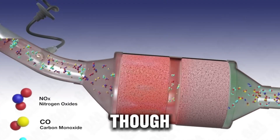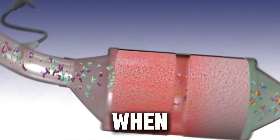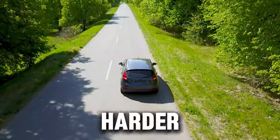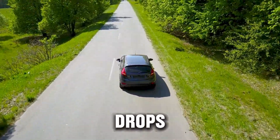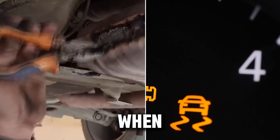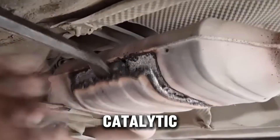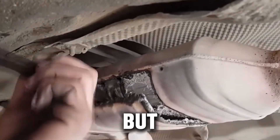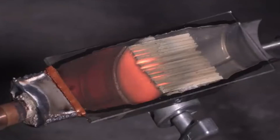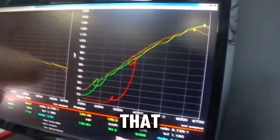These metals cause a chemical reaction that burns off the harmful gases. Over time, though, this part can get clogged or damaged, making it harder for exhaust gases to pass through. When that happens, your engine has to work harder, fuel economy drops, and you might even see that dreaded check engine light pop up. That's when some drivers decide to remove it completely — and that's what's known as a catalytic converter delete. But what really happens when you do it? What are the good and bad sides?